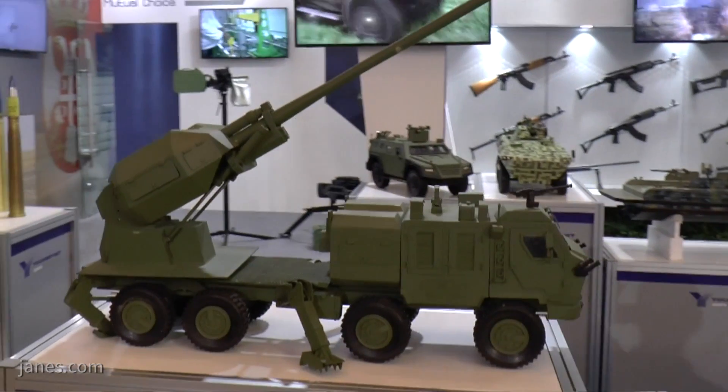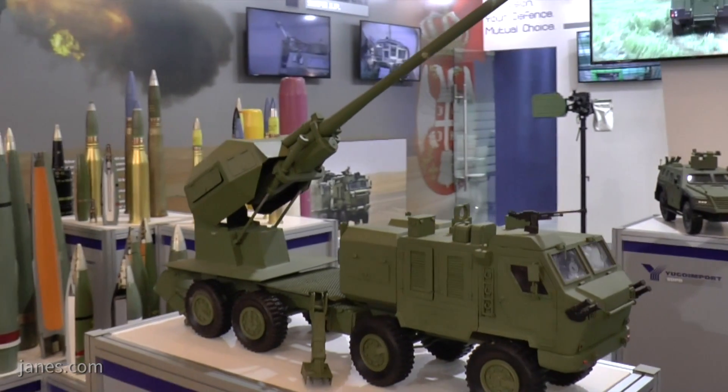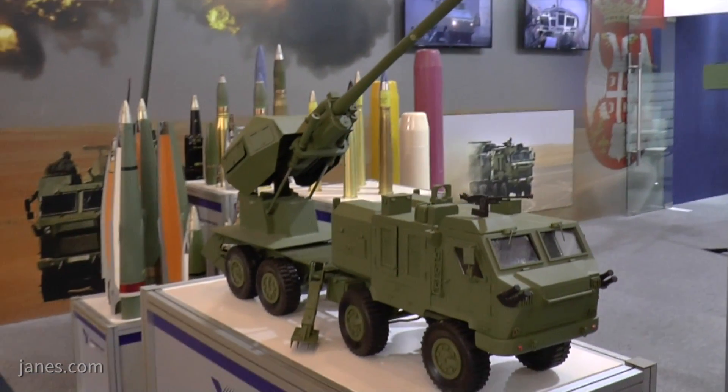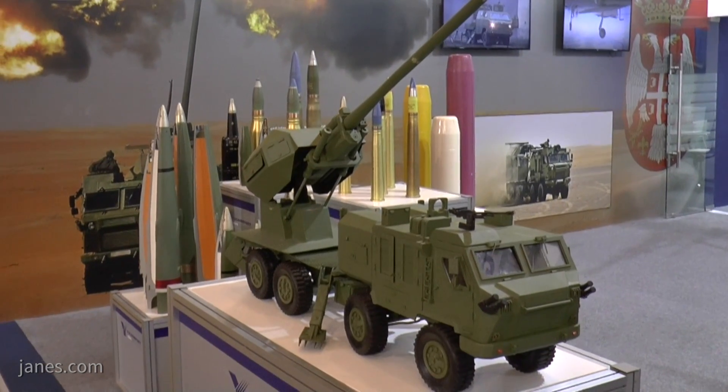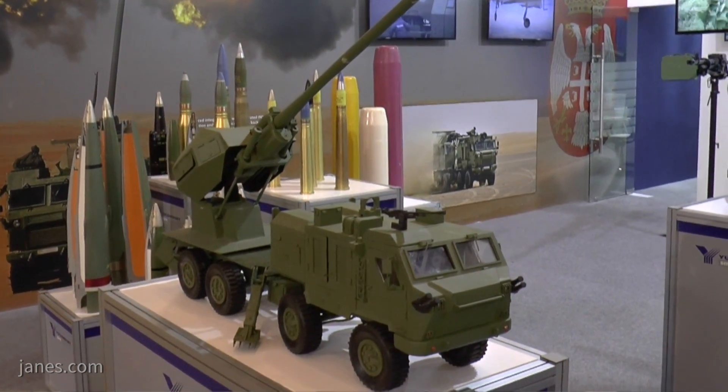This Kamaz chassis is also used for another system, which is a new artillery rocket system also developed in Serbia. That will fire much longer rockets with a guidance system to give a much tighter circular error of probability.